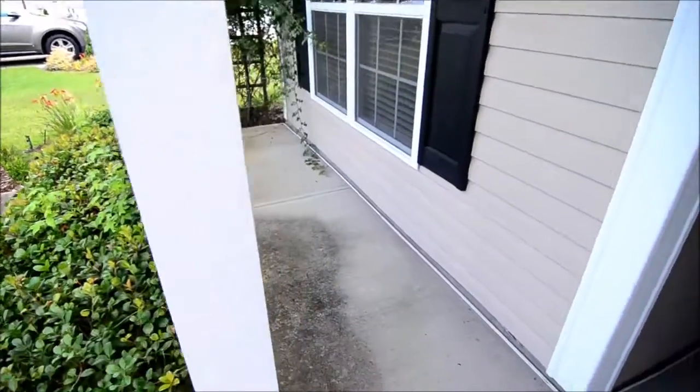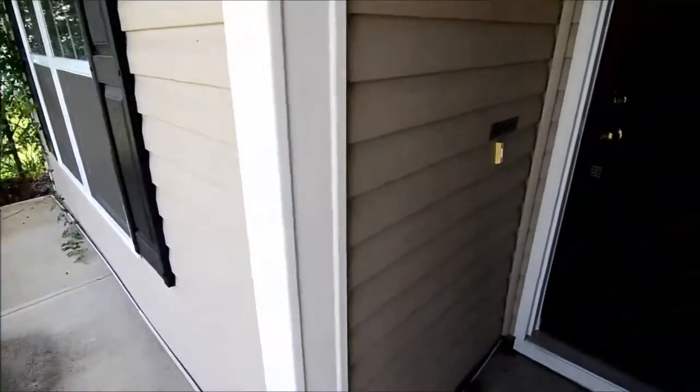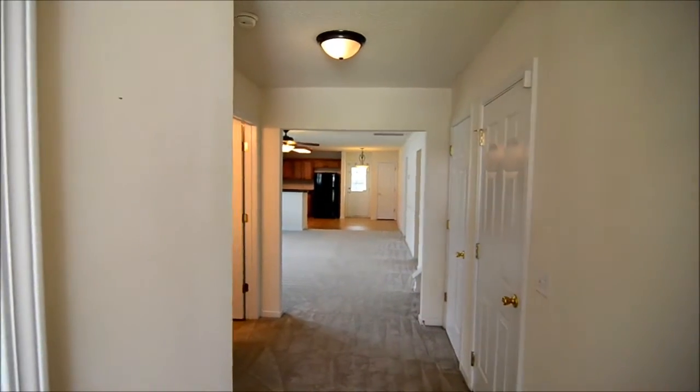This home has a covered front porch. Outside you'll be able to sit a couple of chairs. You'll also notice that there is a nice no soliciting sign thrown in by the doorbell. That'll keep those pesky Girl Scouts away from your door hitting you up for cookies every year.